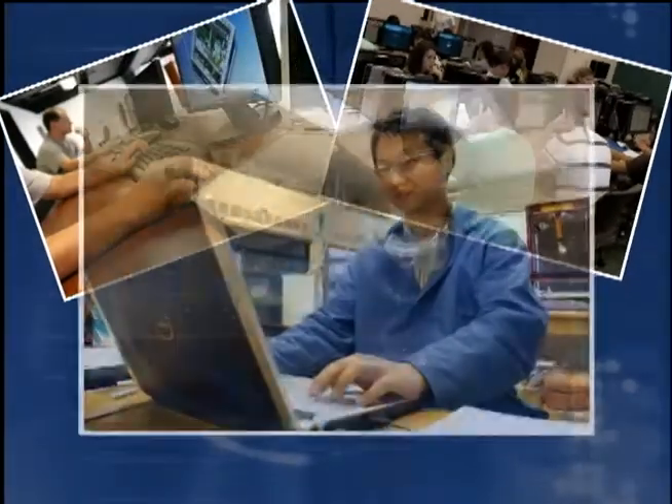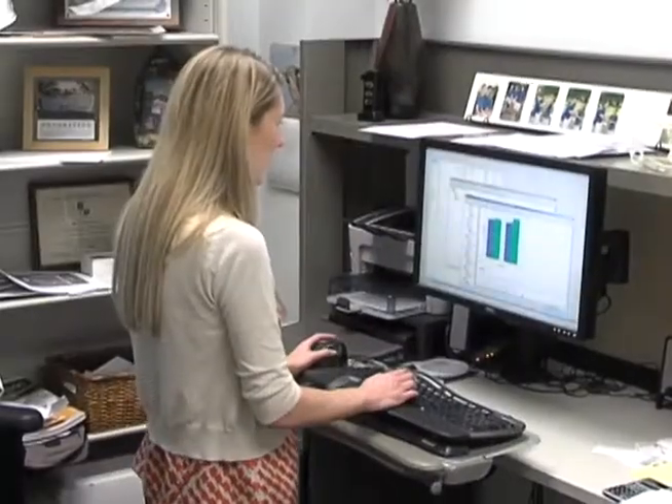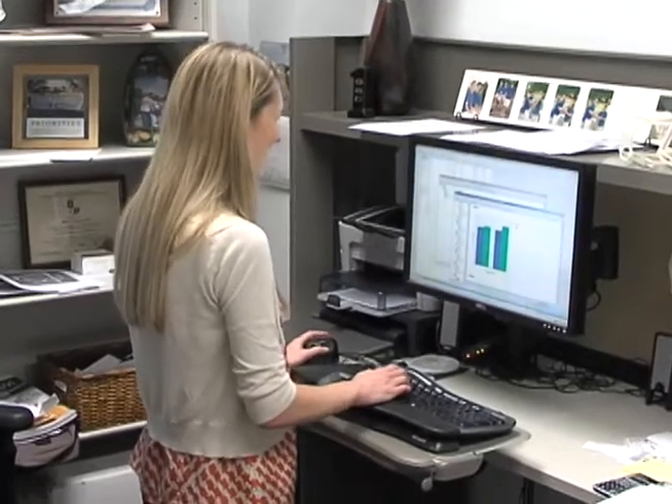Your best position while using a computer is your next position. You need to change positions frequently while working, as opposed to typing while holding a static position for an extended period of time. Also, seated work at the computer should be mixed in with standing work at the computer whenever workstations can accommodate it.